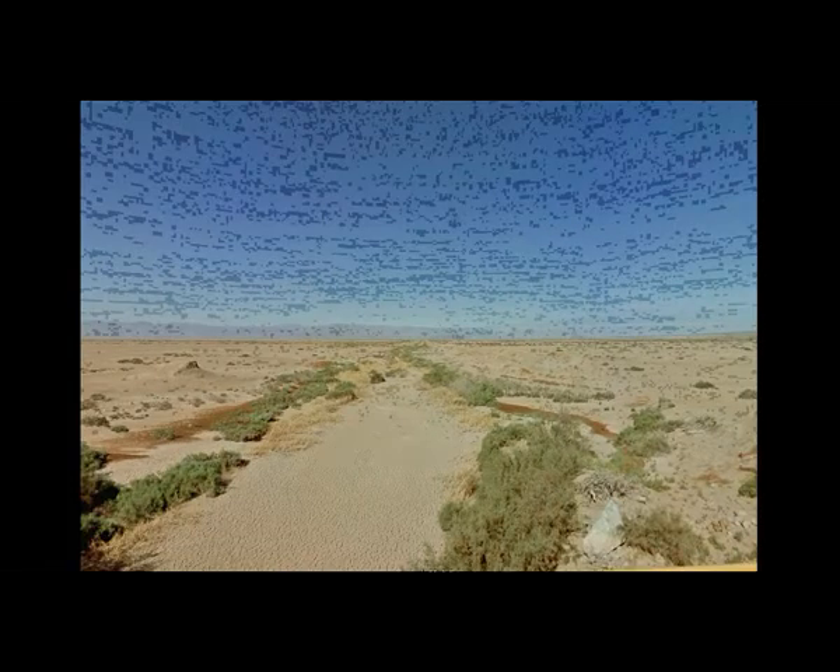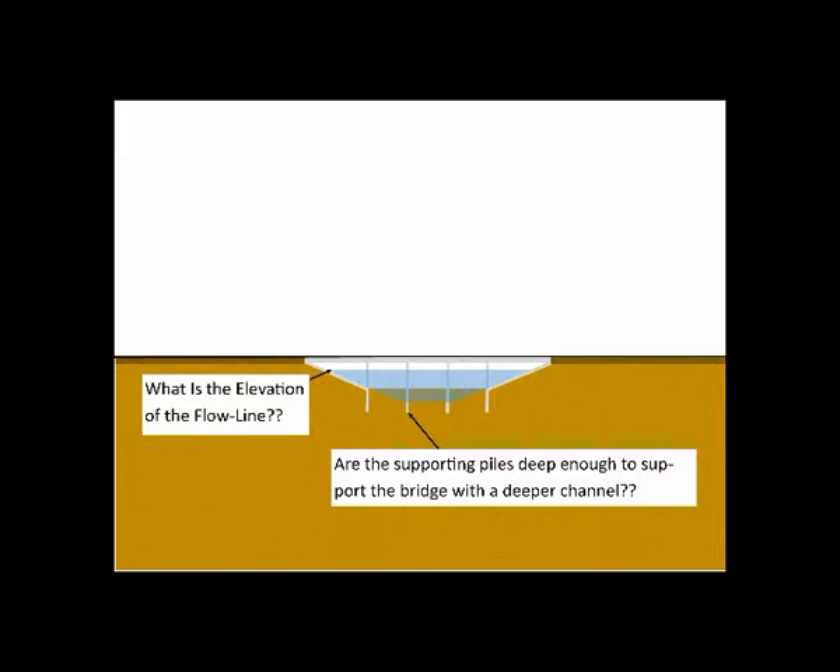In phase two, we'll need a second one this size and a third one for the return line. In sizing the bridge for the channel, a couple obvious questions are what will the flow line be and are the supporting piles deep enough to support the bridge with a deeper channel.